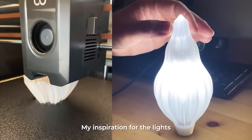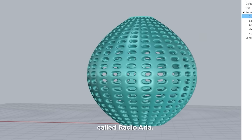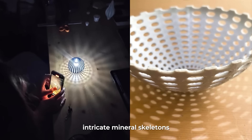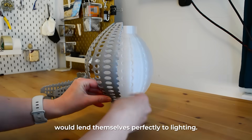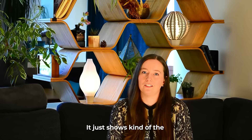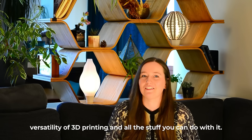I'm making lighting for the home. My inspiration for the lights came from microscopic forms called radiolaria. These tiny sea creatures produce intricate mineral skeletons that come in a vast range of shapes and sizes, which I thought would lend themselves perfectly to lighting. It just shows the versatility of 3D printing and all the things you can do with it.